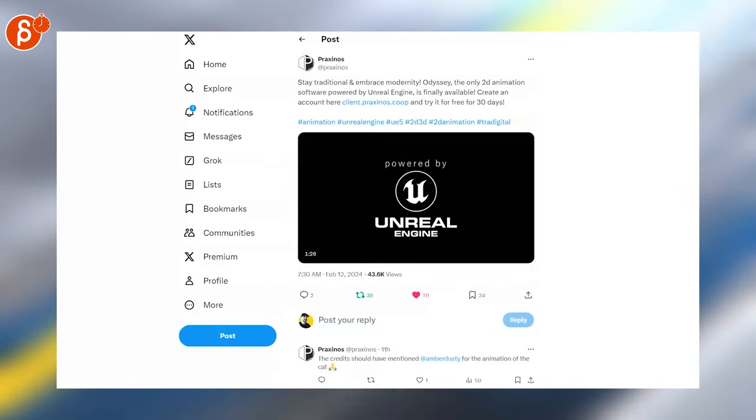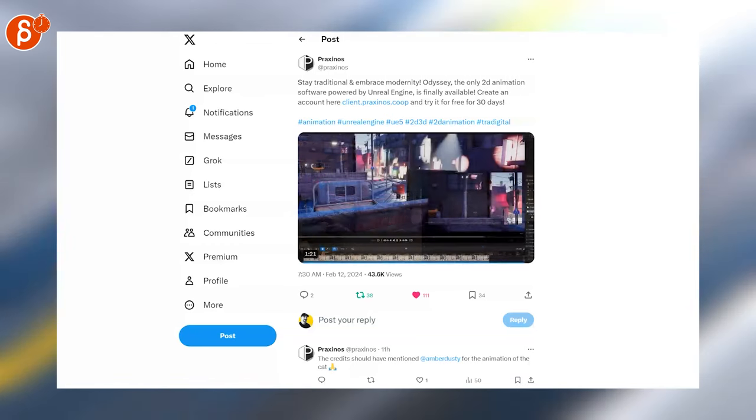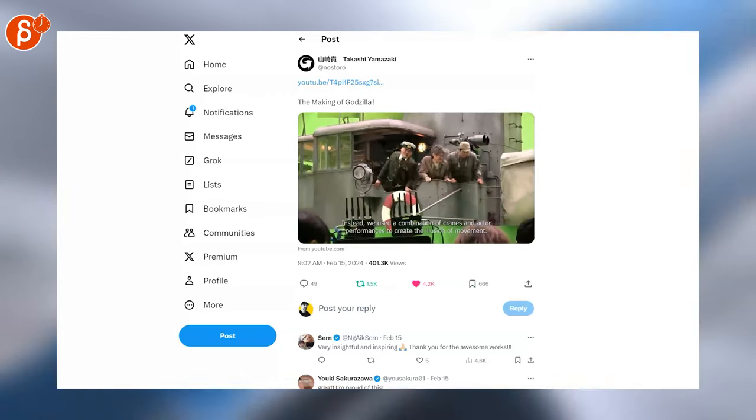Speaking of 2D, this is the Odyssey program — just came out. This is the only 2D animation software powered by Unreal Engine. And we got X-Men 97, a whole new series arriving in March. This is also a very cool behind-the-scenes for Godzilla Minus One — make sure to check that one out.